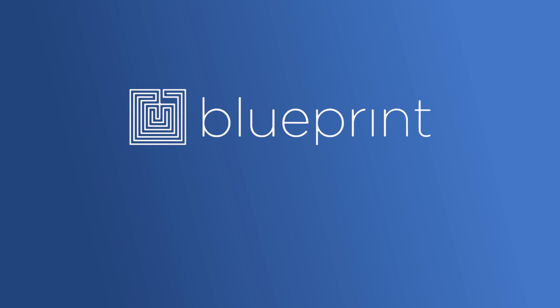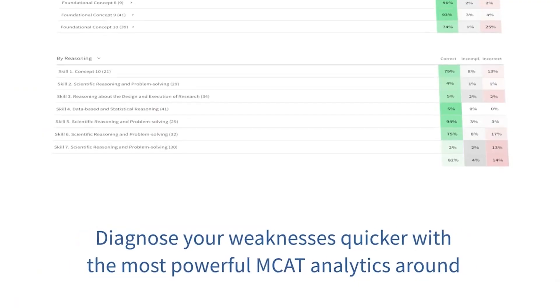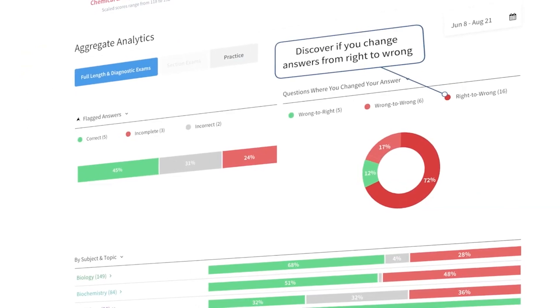Some of you are still going to want the structure of an online course, and Blueprint's live online course I think is the perfect course for you. If you're preparing to take the MCAT and trying to figure out how to best prepare — what course to take, what books to read, should you have a tutor — those are all common questions every student has. Blueprint MCAT's new live online course is one of the best resources for any student who needs accountability, access to high-quality videos covering the content you need to know, and access to great books covering all of the content.